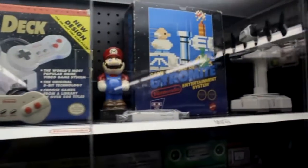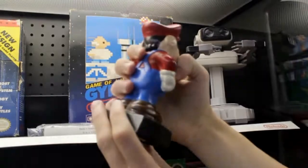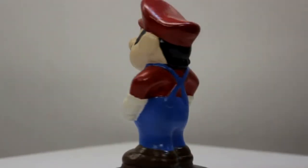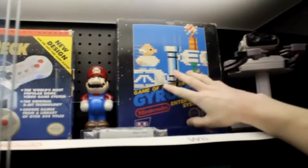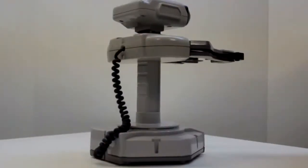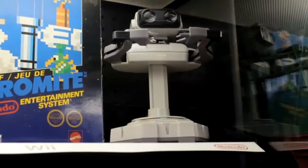To the right we have a Mario statue — not official, someone actually made it themselves. It looks pretty handmade but they did a really good job. Next to that is Gyromite complete in the box, with all the pieces — the gyros, the spinner — which you need to use with R.O.B. to play. It's one of only two R.O.B. games ever released, and it's complete in the box.